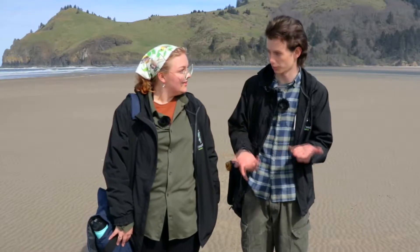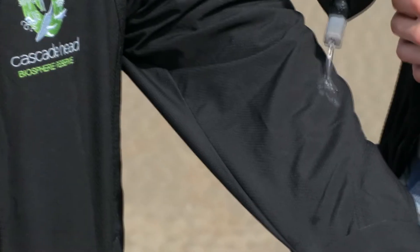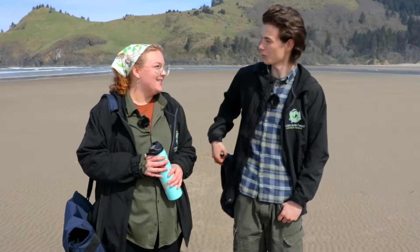Now let's clarify the word 'shed' in watershed. You're not referring to a small building where you store water, right? No, in this case, shed means to flow off. Let's show an example. Pour some water on my jacket and see what happens. See how it forms those droplets and flows off my jacket? That's exactly what a watershed does, but on a much larger scale, of course.